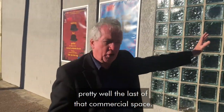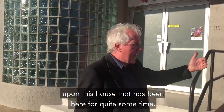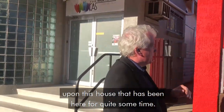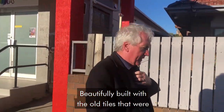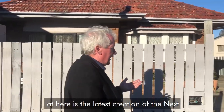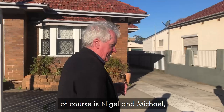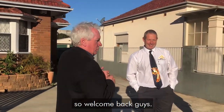This is pretty well the last of that commercial space. And when you look at that, we suddenly enter upon this house that has been here for quite some time — beautifully built with the old tiles that were so expensive at the time. What we're looking at here is the latest creation of the next generation rooming house. And with me again, of course, is Nigel and Michael. Welcome back, guys.